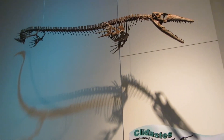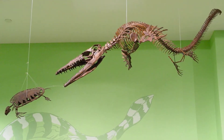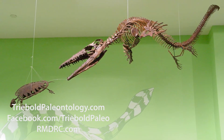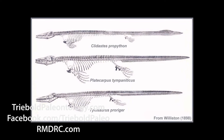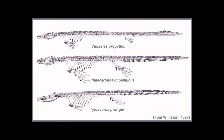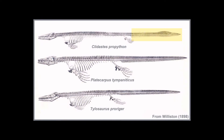Our replicas of Clydastes liodontis, for example, can bring a large degree of paleontological drama to a relatively small space. Probably a shallow diver, Clydastes was the smallest of the three primary Mosasaur genera of the Niobrara chalk. It possessed a proportionately longer torso and shorter tail than either Platycarpus or Tylosaurus.